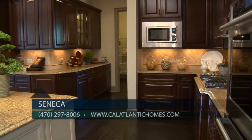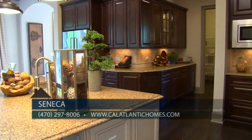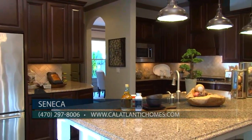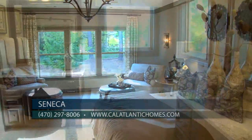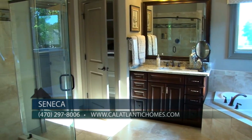Our spacious gourmet kitchens offer large islands with granite countertops and tile backsplashes, beautiful cascading cabinets with crown molding, and built-in stainless steel Whirlpool appliances. Our oversized master suites provide the perfect retreat and feature beautiful baths with plenty of storage, large showers, and huge walk-in closets.